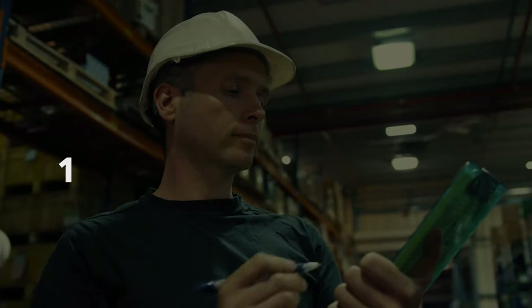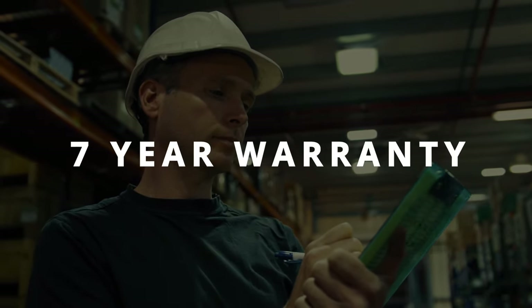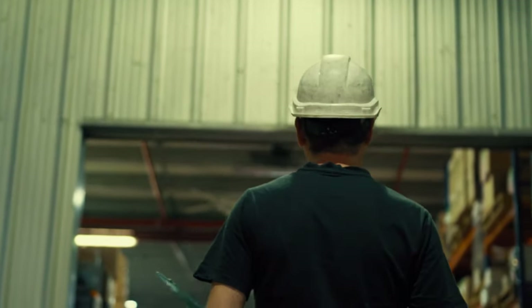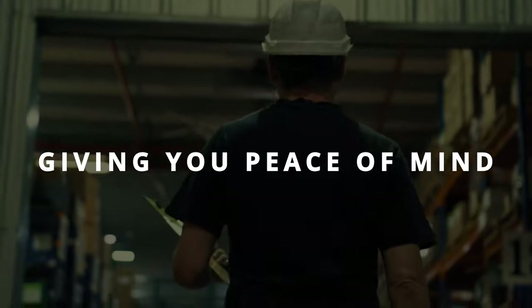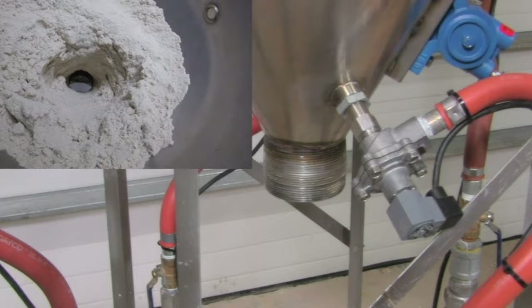AirSweep only needs to be inspected every one million cycles, and the main body of the AirSweep has a warranty of seven years. Once you install it, you can walk away and focus on other parts of the plant. AirSweep will probably be working even after you retire.